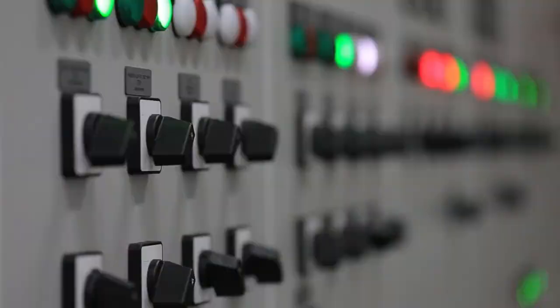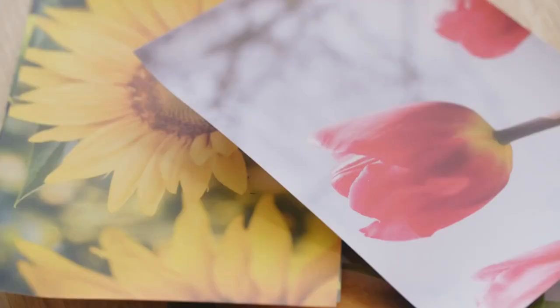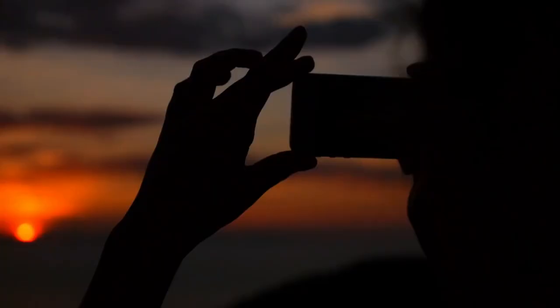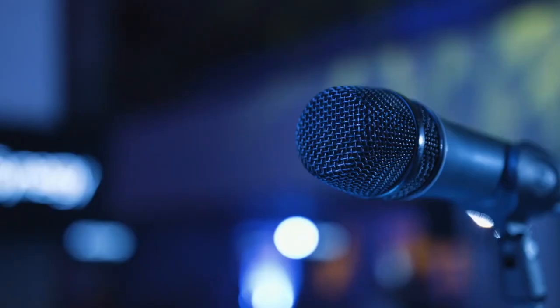The iconic register for seeing and the echoic register for hearing are the most well-known, but we still don't know much about tactile, olfactory, and gustatory sensors. Think about a cup as an example. When light bounces off the cup and hits our eyes, the image is sent to the sensory register. But if we don't pay attention to it, we forget about it and lose the picture. Often, when we see things we know, we don't really see them because we're focused on something else.